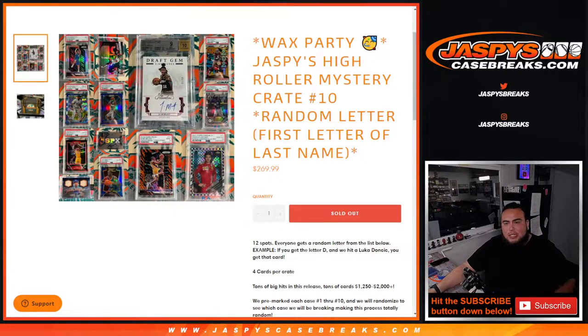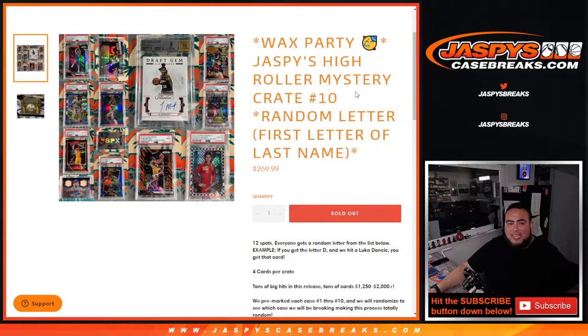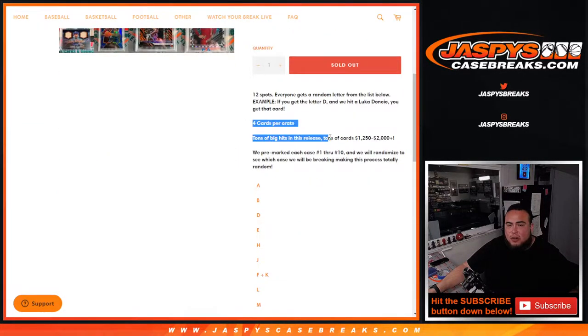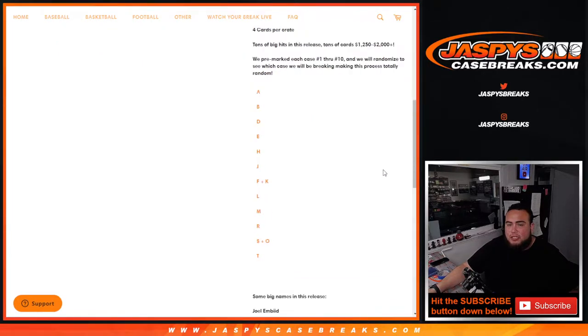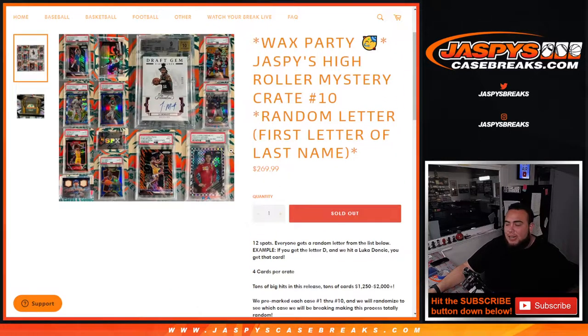What's up everybody, Jace here for JacebeesCaseBreaks.com. Our last wax party promo spot break for the high roller mystery crates has sold out. This is crate number 10, random letter — first letter of last name. Last one here guys, four cards per crate, big hits still there at twelve hundred to two thousand pre-mark each case. Only a few hit possibilities remain as this is the last case.